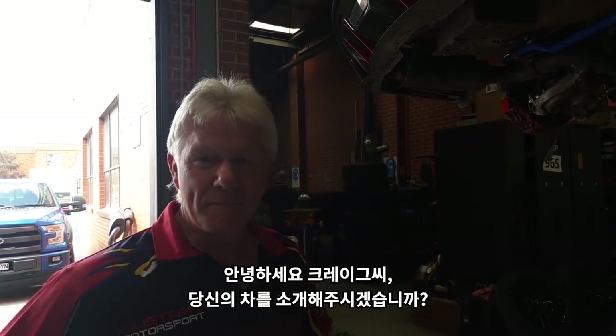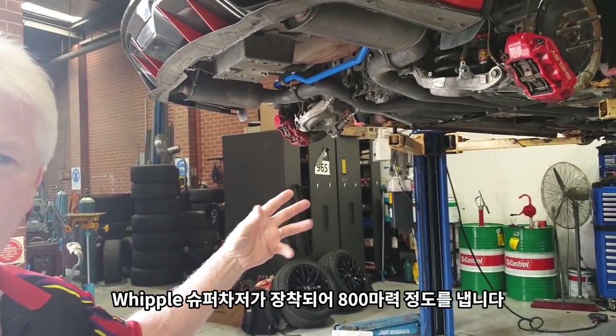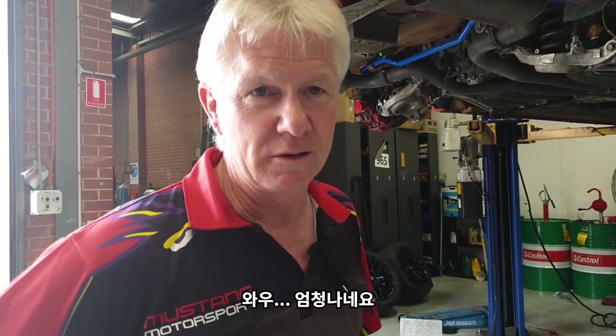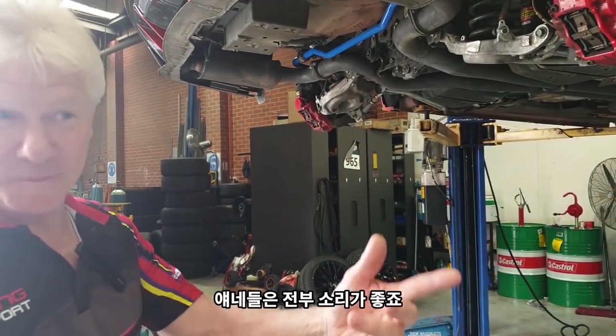Sure, this is my current race car at the moment — it's a Shelby GT, it's got a Whipple Supercharger on it, and it's producing about 800 horsepower. Oh wow, that's a lot. It sounds good — yeah, they all sound good.